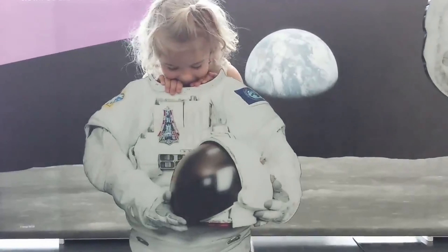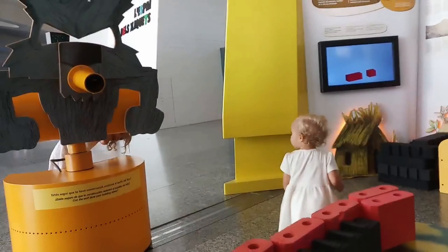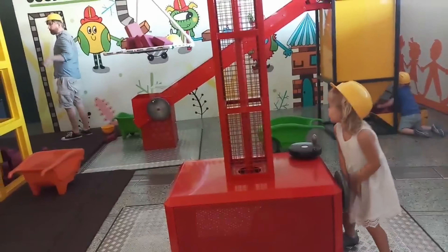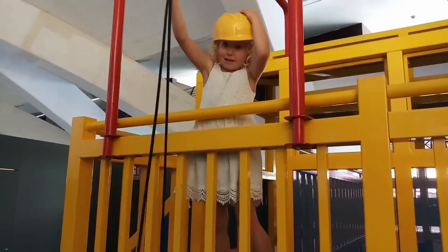What are you doing, Mae Mae? Oh, it looks like real life. Macy, what are you? Space man. What are you doing, Brody? We'll blow the house down. Macy, how's the construction going? Good. What's your job? I'm trying to lower stuff, up and down.